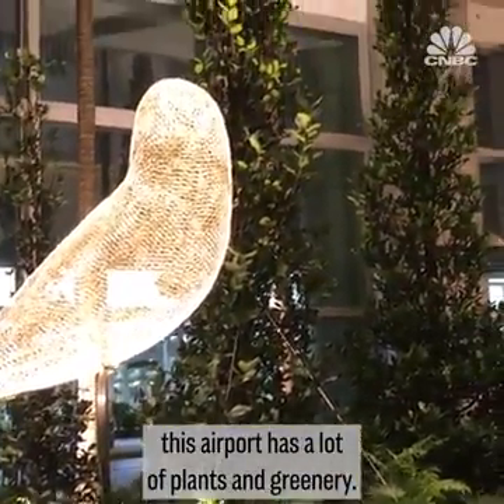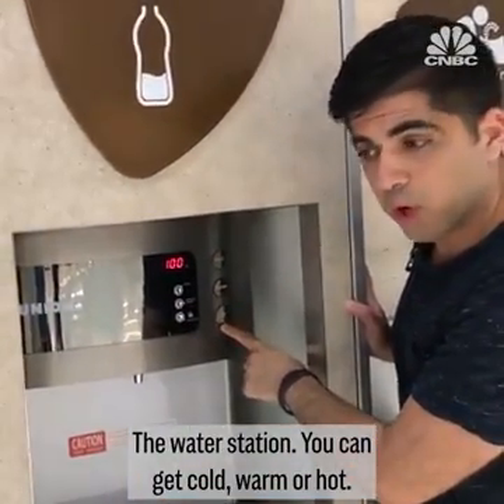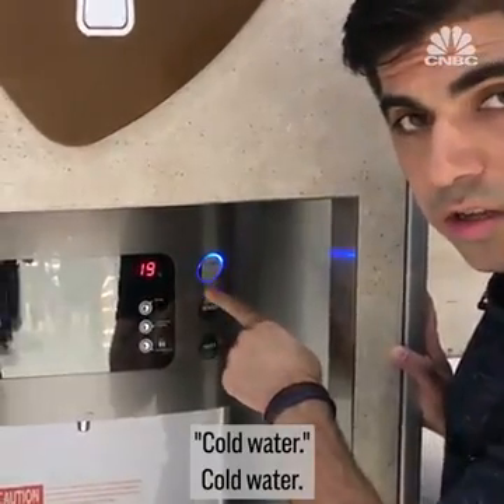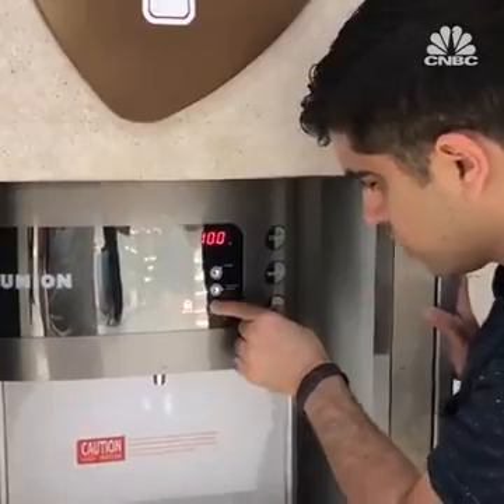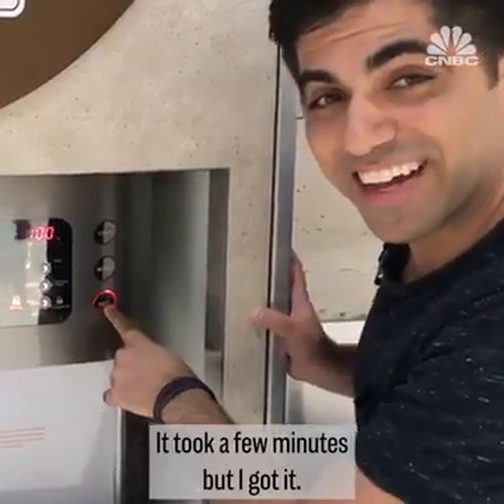Instead of the advertisements you usually see at baggage claim sections, this airport has a lot of plants and greenery. The water station offers cold, warm, or hot water — and it speaks! After a few minutes figuring it out, I got it.